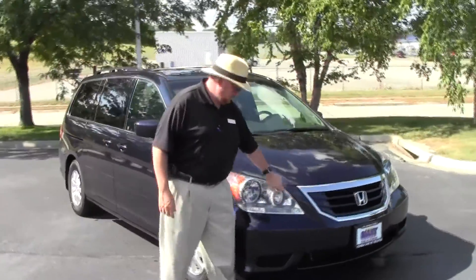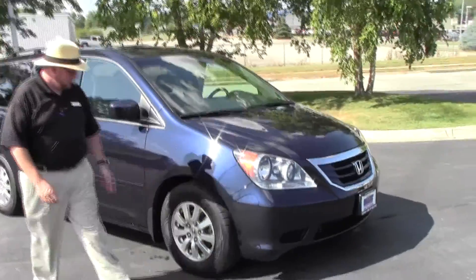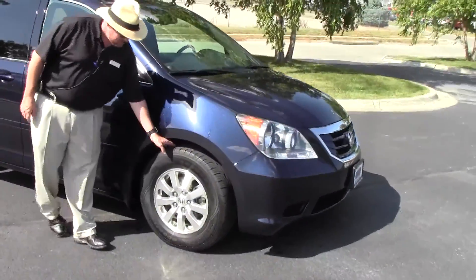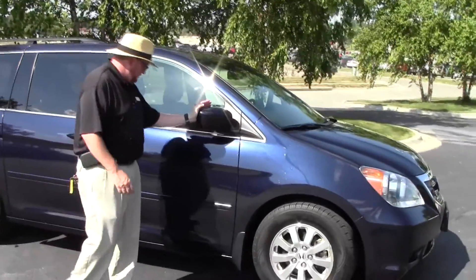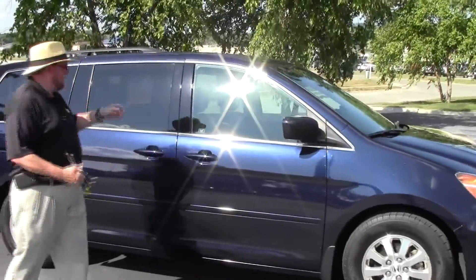It has a chrome accented grille, blackstone covered wrap-around headlights, 16 inch alloy wheels, brand new Goodyear Assurance tires, breakaway mirrors, reinforced steel door beams, and solarite tinted glass.